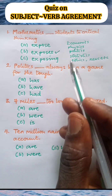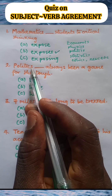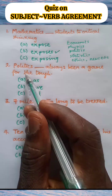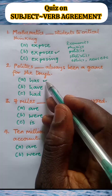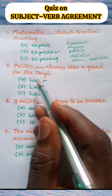As explained previously, politics is the subject of this sentence. The 'S' here does not signify plurality — it is part of the spelling of politics. So politics takes a singular verb, and the correct option is option A, so that the sentence reads: Politics has always been a game for the tough.